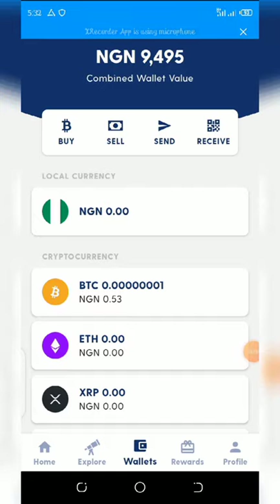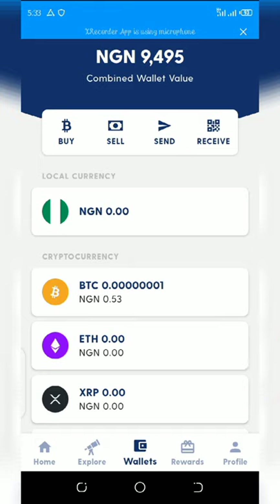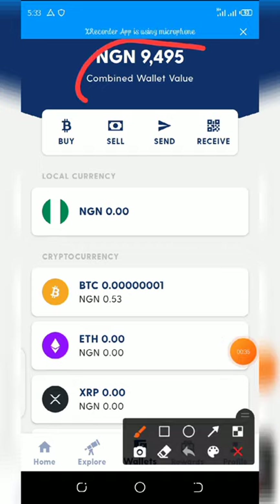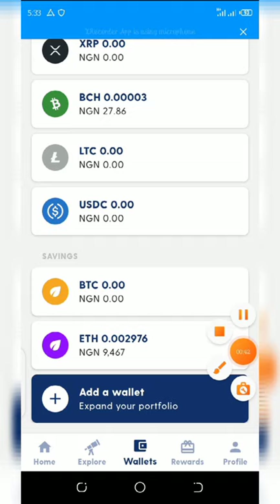Welcome back. I'm sorry for not posting for some time — I've been doing research on something important and I think I have something valuable for you. From my dashboard, you can see I have nine thousand five hundred Naira on the top of my screen, and this is from my investment on Ethereum. Before the end of this video, you'll know how I got this money.